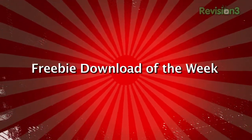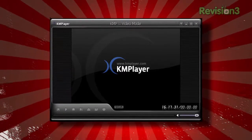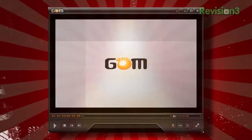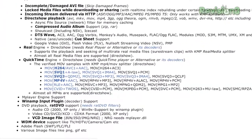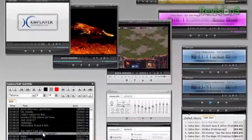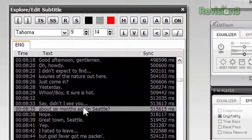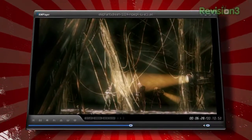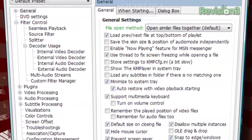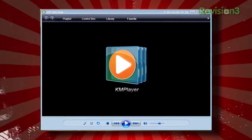This week's freebie download pick is the KM Player. When it comes to free Windows media players your choices are unfortunately endless and most of them suck. But the KM Player handles every media format known to Windows — from WMV, MPEGs, and MP3s to MKVs, Google Video GVI files, Flash Video FLV, OGG, and FLAC. It also offers video processing like de-interlacing, support for subtitles in many formats including SAMI, SubRip, MicroDVD, SSA, and more, plus A-B repeats, bookmarks, and Winamp plugin support.